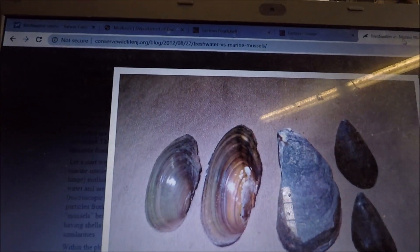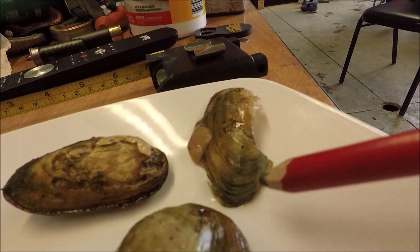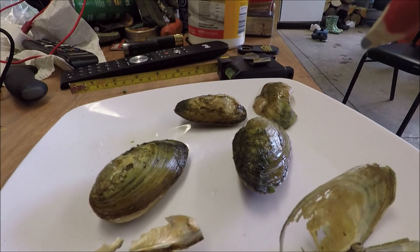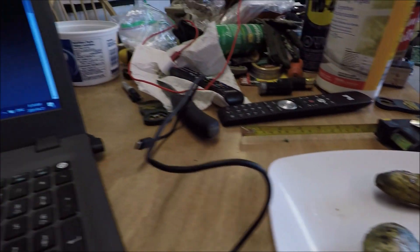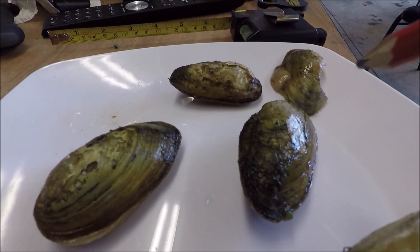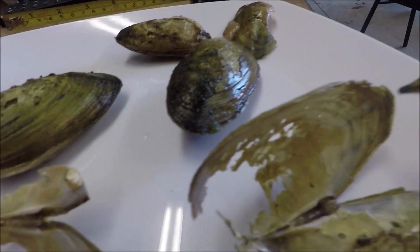When you look at the shell rays on the eastern floater, they're described as either absent or very faint. Here's a comparison picture — saltwater mussels versus freshwater, and this one is actually an eastern floater. You can see those rays, and those rays are pretty identical to the rays we're seeing in these shells. I'm not saying these are eastern floaters, but I'm thinking it may be a type of floater mussel or clam. I've also seen pictures of a joint floater that had very similar rays, so this could be the mainland floater.